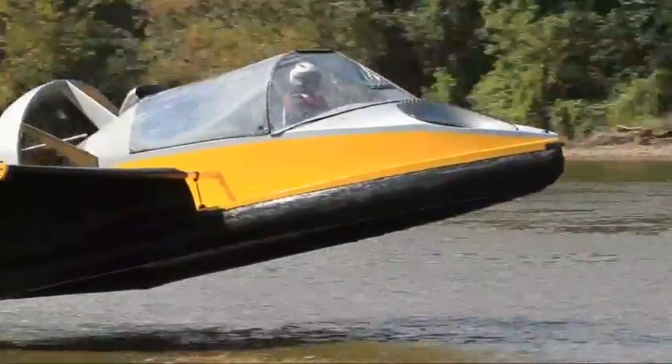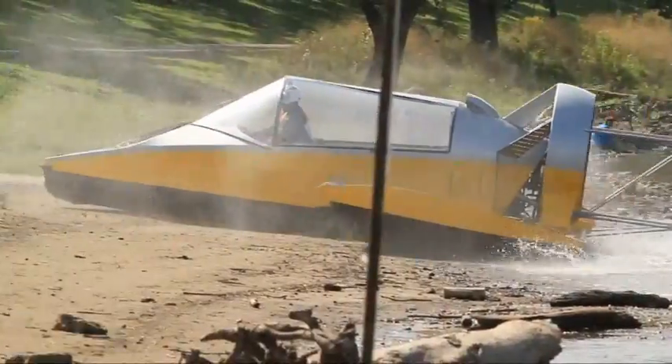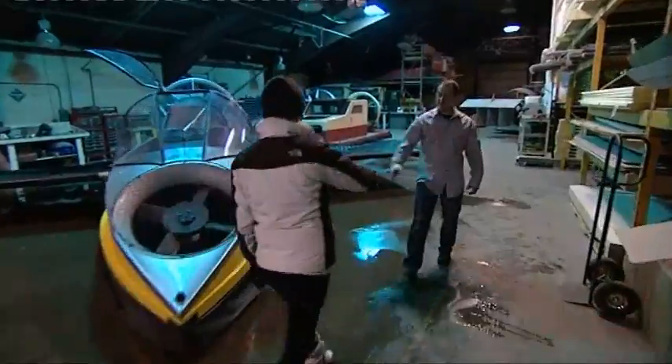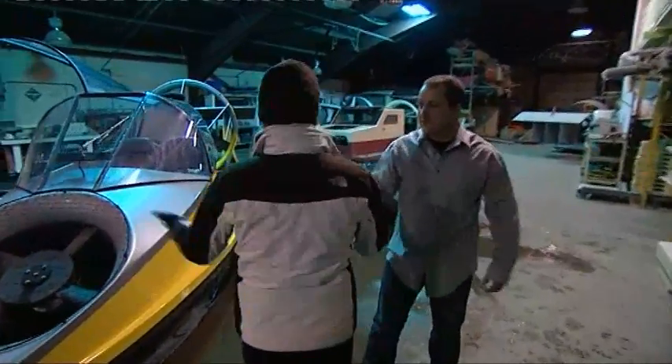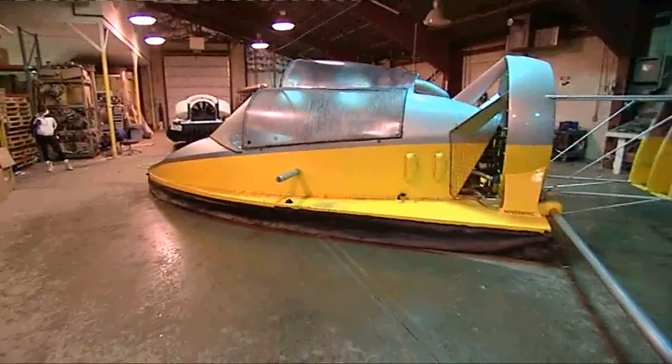The Hoverwing is the brainchild of hovercraft fanatic and former aeronautical engineer Bob Wint. I caught up with his nephew Billy Zhang to tell me more about the tech. Nice to meet you. Look at this — this is the Hoverwing. This is pretty amazing.